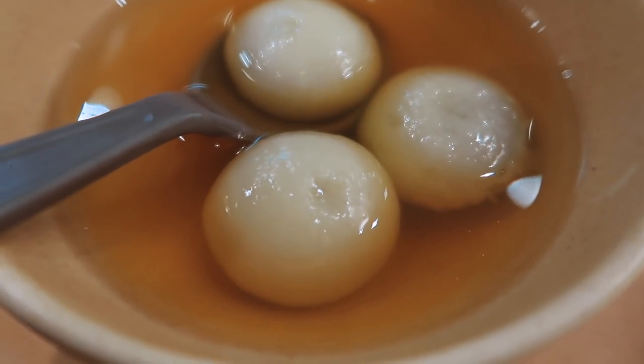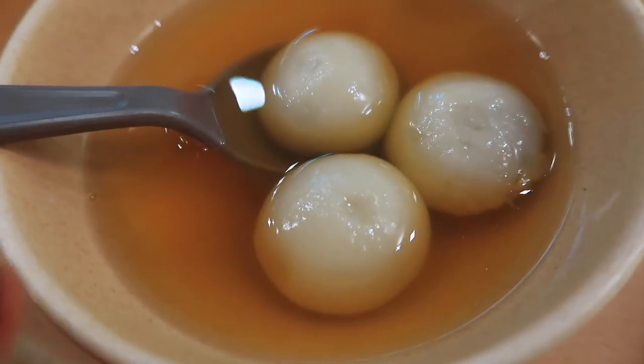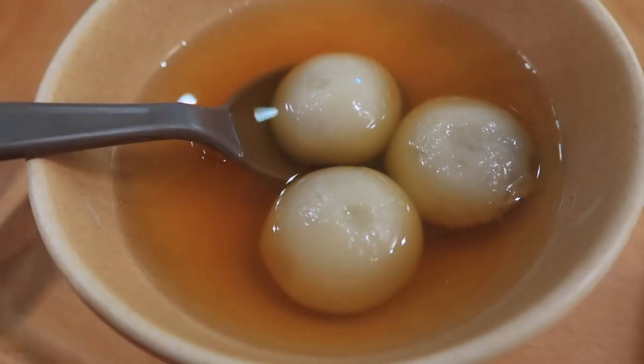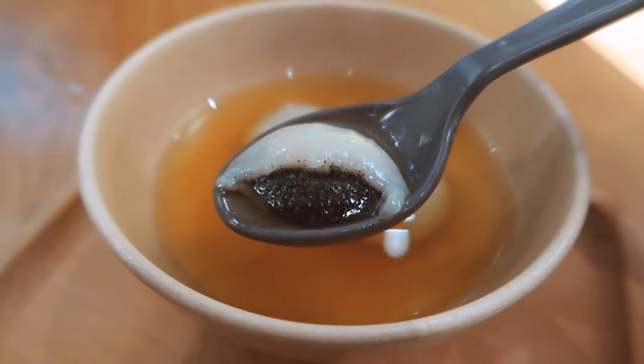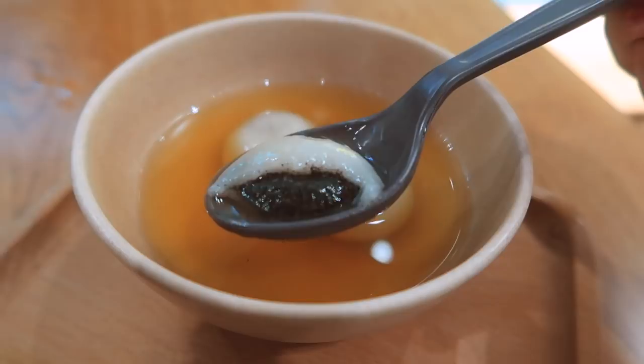Here I have some glutinous rice balls — inside there is black sesame paste and it's got a ginger syrup soup base, so it's very very sweet with a little bit of a kick from the ginger. The outside is very very gooey, sticky, and sweet. I'll finish that and then the Chinese tradition is done for today.